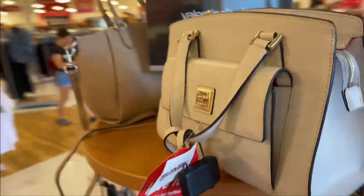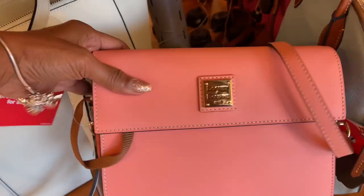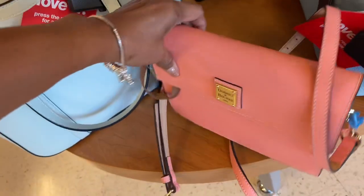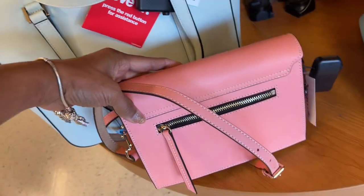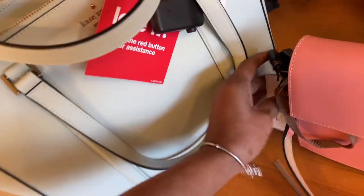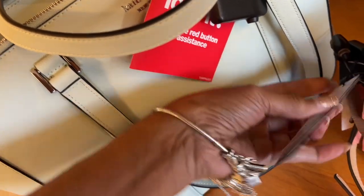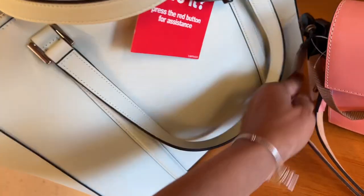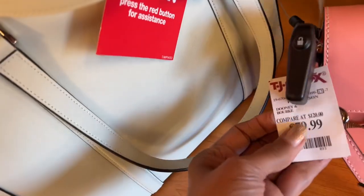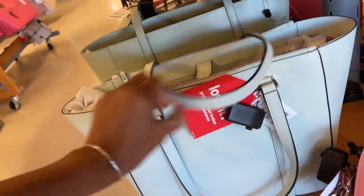This is an east-west crossbody, zip in the back, pretty too — it's a light pink. Let's see the price — $80. I'm loving this Kate Spade tote, $130.